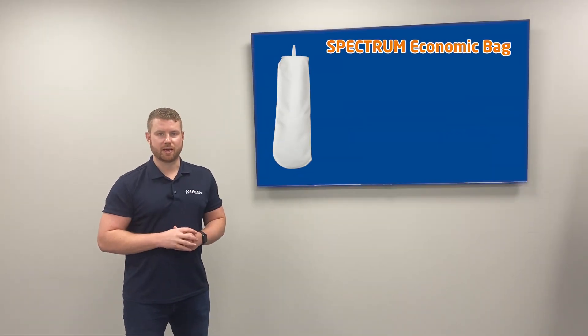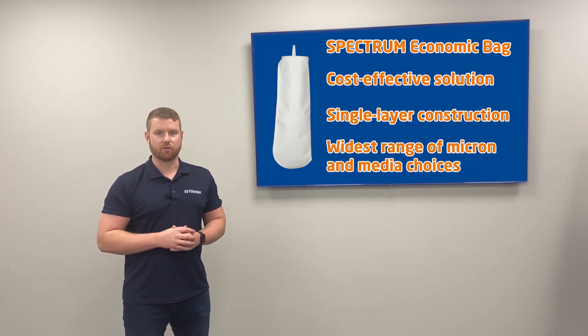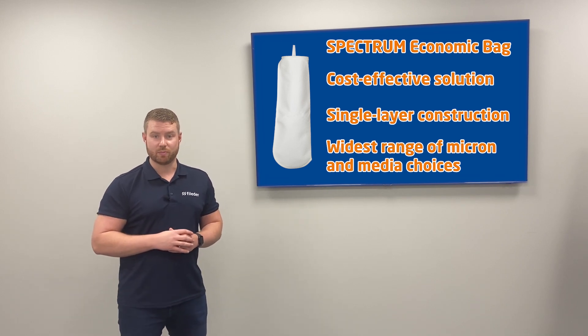Starting with the Spectrum economic bag filters. These provide a cost-effective solution with a single layer construction offering the widest range of micron and media choices. Perfect for applications where simplicity and affordability are key.